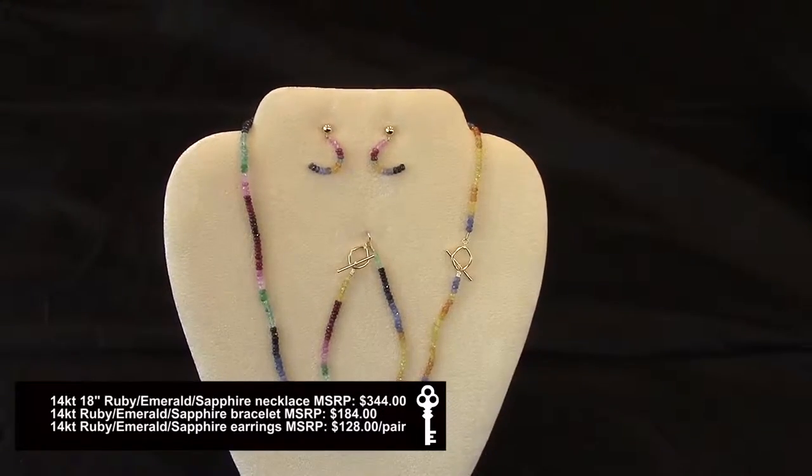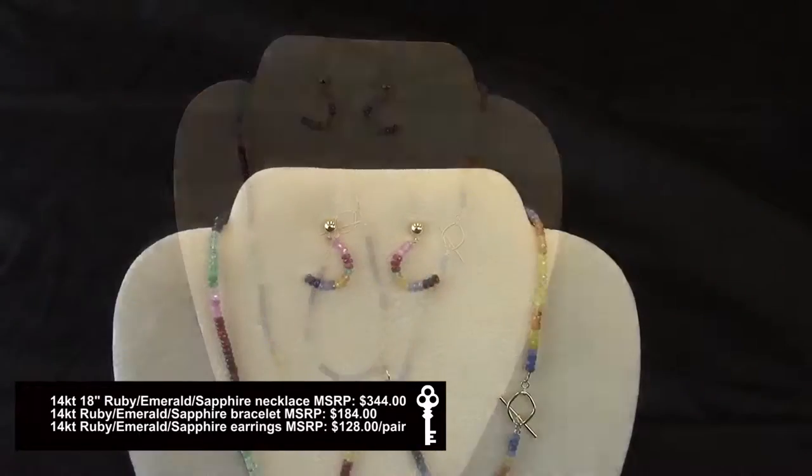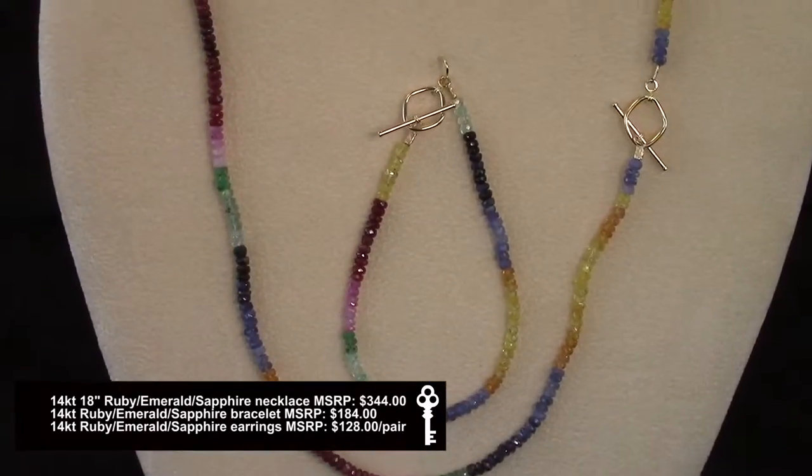This is our very popular 14 karat 18 inch faceted ruby, emerald, and multi-color sapphire necklace with matching bracelet and earrings. The clasp is a 14 karat toggle.